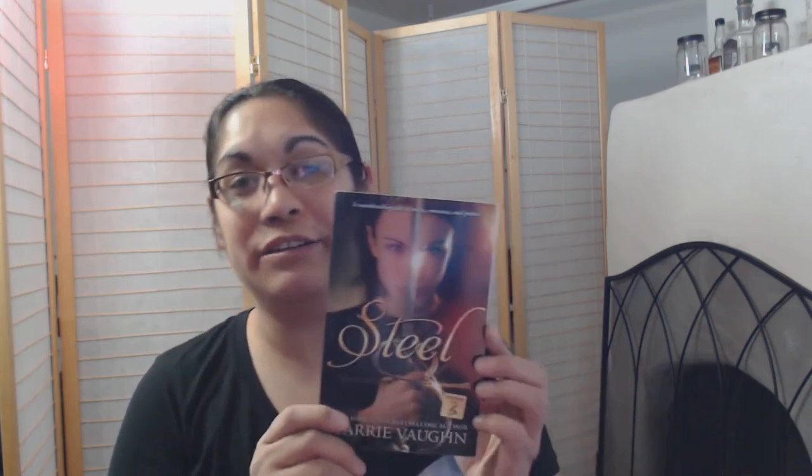The last book from the Small Business Saturday haul is Steel by Carrie Vaughan. I have actually been reading a lot more young adult books recently, which have been great — lots of cool stories. This one is about a girl in modern times — well, the book was written in 2011, so modern as of then — who gets transferred back into the past.